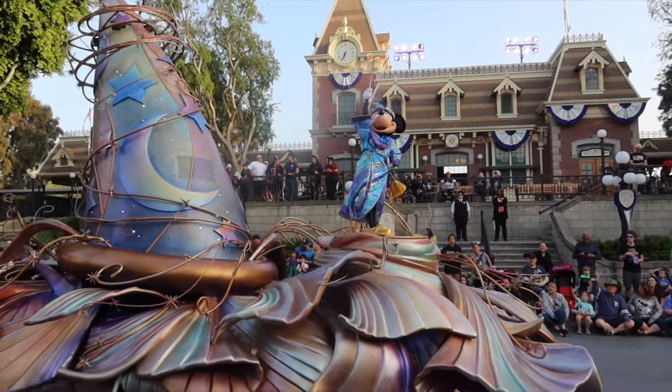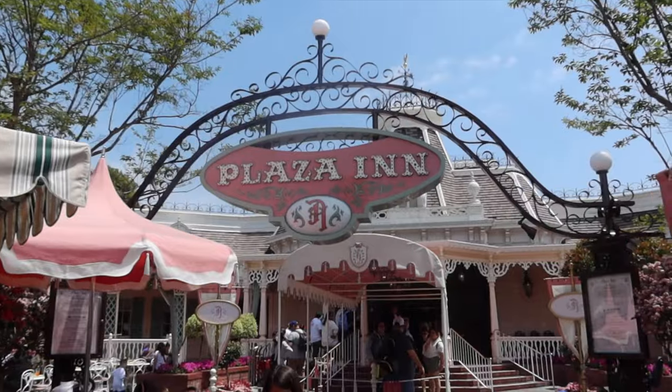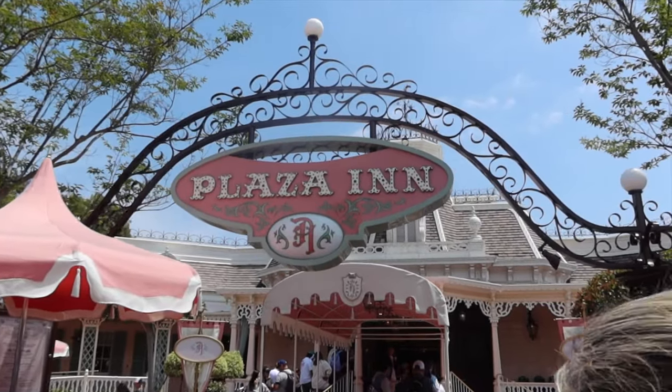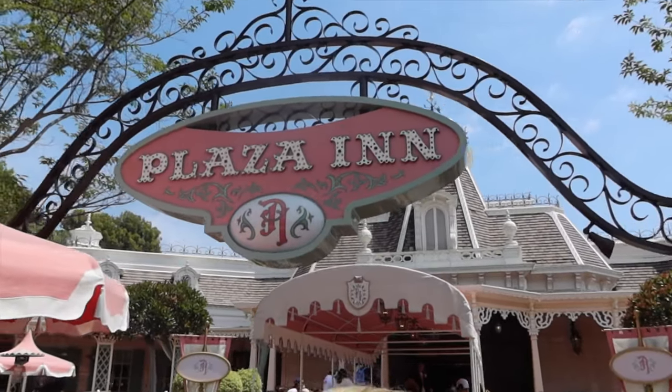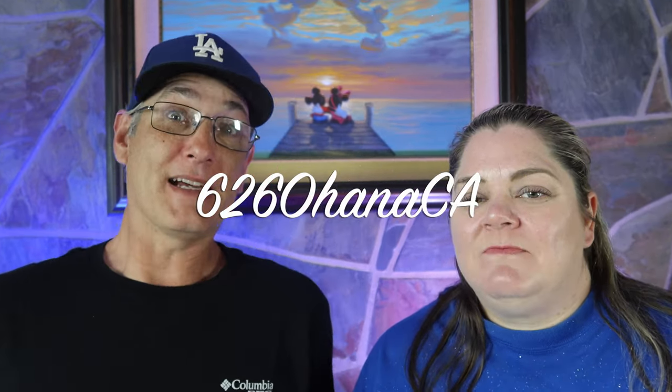You want to watch the parade without waiting hours for a spot? Well, we found a way to do that. We're here to review the Magic Happens Parade Dining Package at the Plaza Inn at Disneyland Resort. I'm Brad. I'm Kim. And we're 626 Ohana, California. This is kind of an option that's out there if you don't want to camp out for that spot for hours on end for the parade.